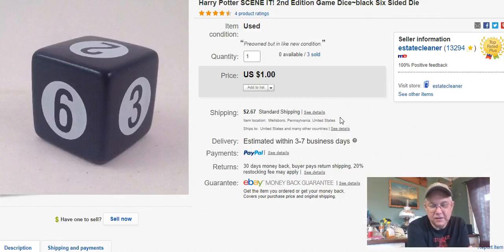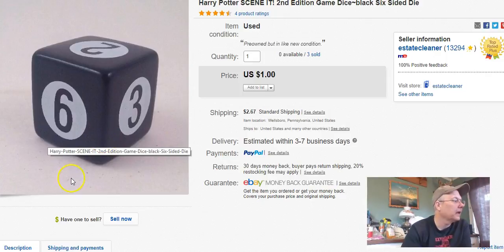This came out of a Harry Potter Scene It game. I've taken the scenic games apart and marked most parts down to a buck just to get rid of them — there's a huge glut. I probably could sell all the pieces together for six or seven bucks but the listings are already done. This is Harry Potter Scene It Second Edition. I paid 10 cents for it, listed it December 2nd, 2015, sold it August 20th, got a buck plus shipping. I don't normally get on eBay to sell things for a dollar but I want them gone.